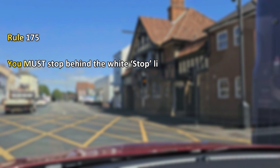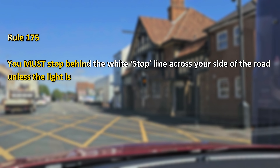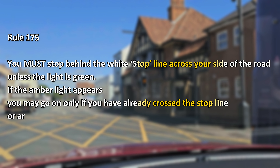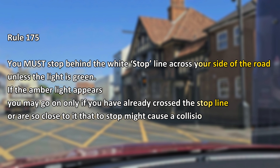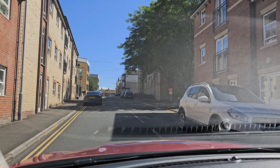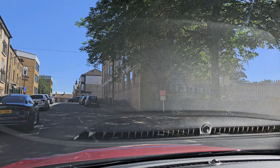Rule 175: you must stop behind the white stop line across your side of the road unless the light is green. If the amber light appears, you may go on only if you have already crossed the stop line or are so close to it that to stop might cause a collision. The rule tells me that if the light is amber I can go, as I've already crossed the stop line.